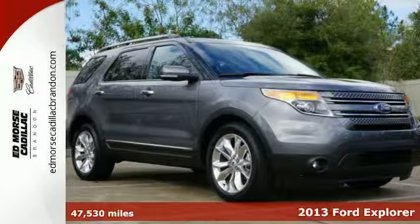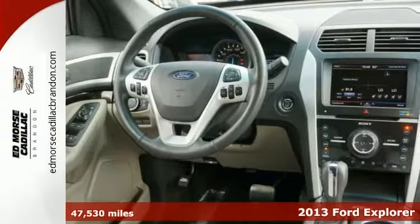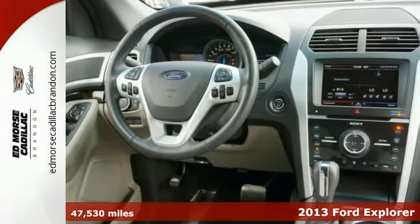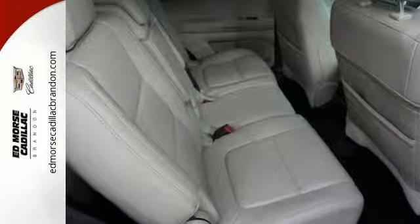Don't let this awesome 2013 Ford Explorer Limited get away, with great luxuries like alloy wheels, a premium sound system, premium speakers, dual climate control, backup camera, parking assistance, and more.